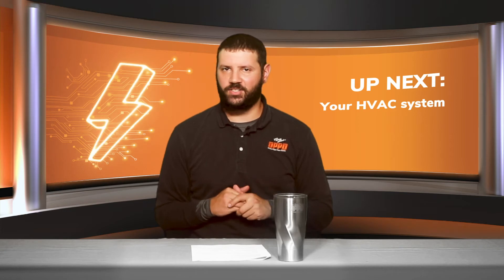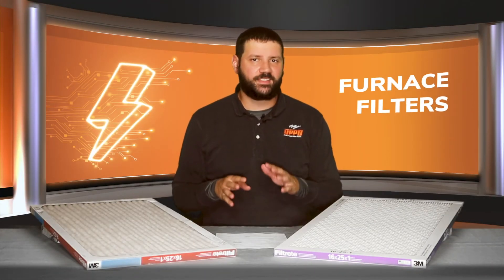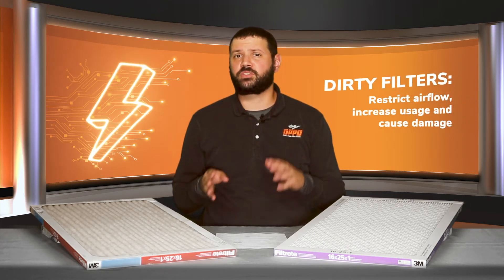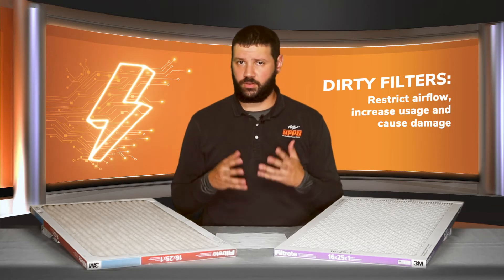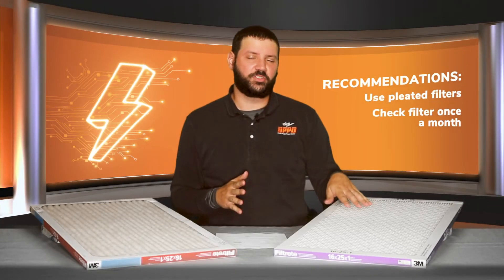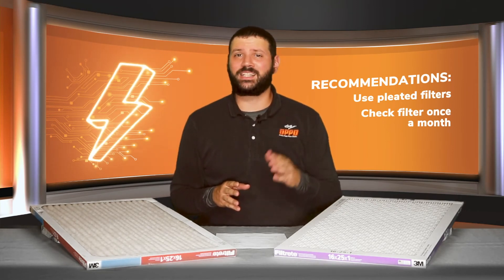Heating and air conditioning — your furnace filter is a great place to start, as it has a significant impact on your usage. A dirty furnace filter will restrict airflow, causing your system to run longer and increasing your usage, not to mention it can cause damage. Pleated filters are generally recommended for most homes.